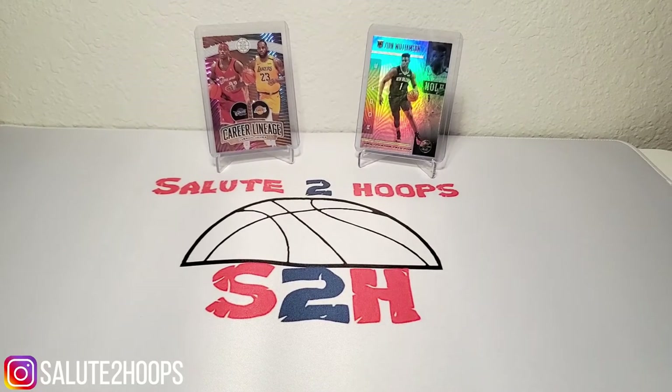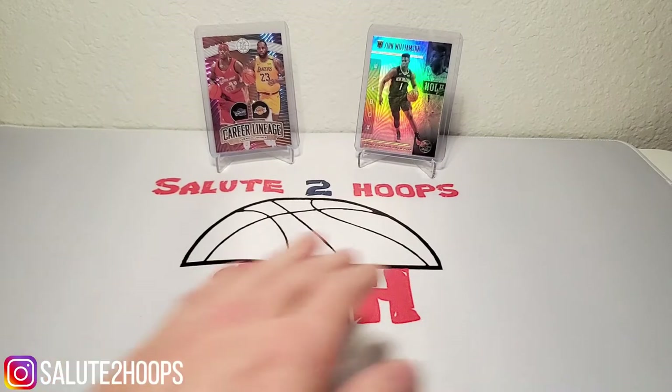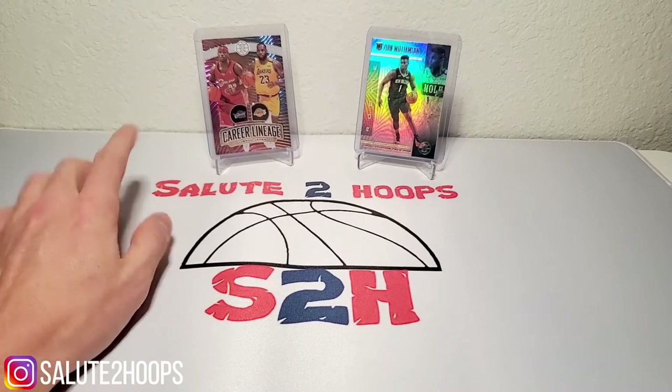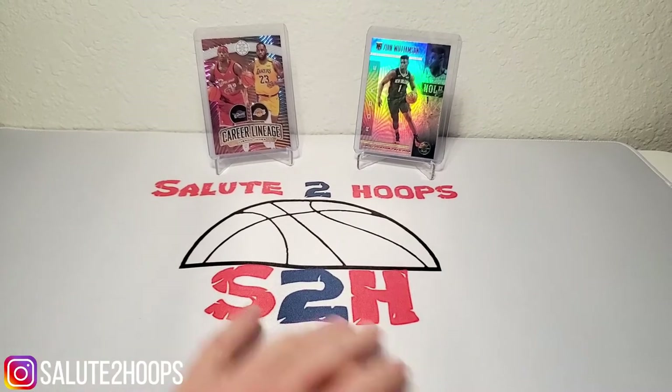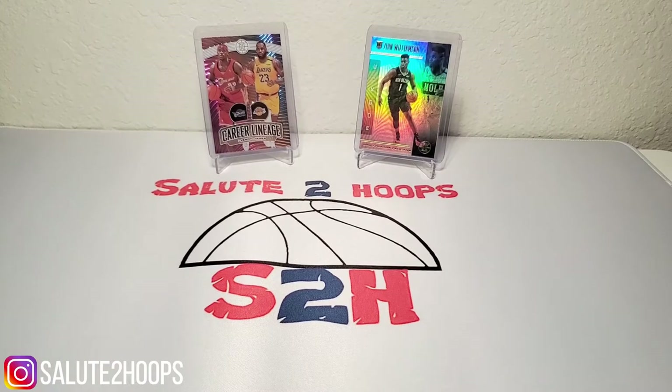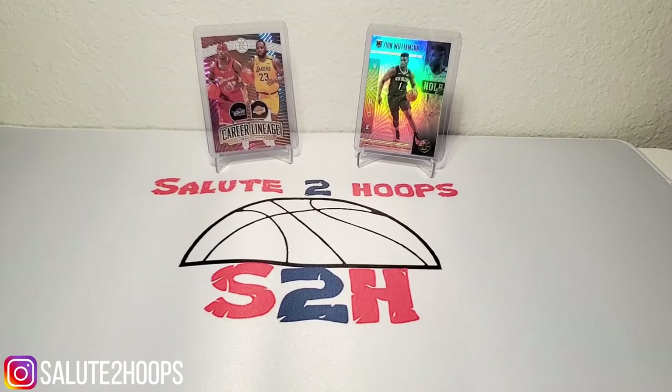Salute to Hoops guys, welcome back — another day, another video. As you can see, we got ourselves a new mat here, makes things a little bit more official on the Salute to Hoops channel. I knew I had to get one eventually, so I ordered one and it came out pretty decent, so glad about that.